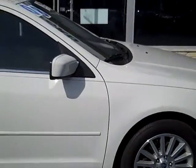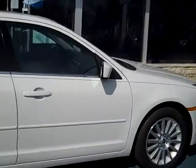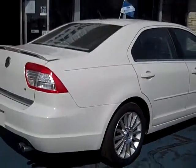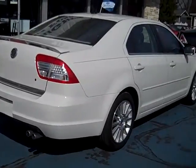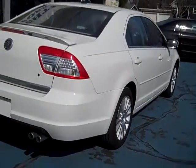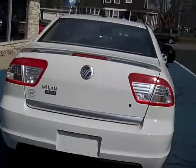In order to be part of the certified pre-owned program, it has to pass a 169-point inspection and has to have at least 50 percent of its life left as far as the maintenance goes — tires, brakes, and those things.